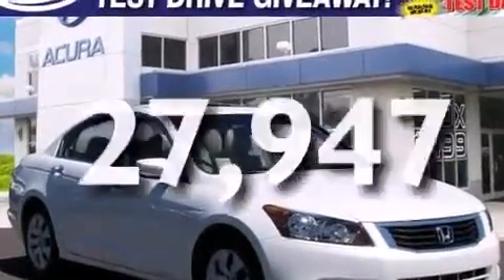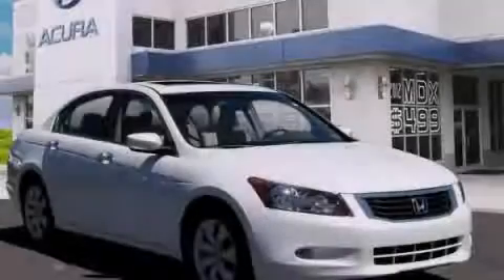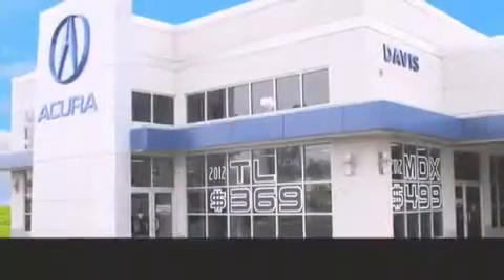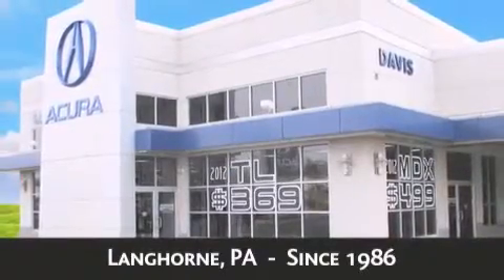This vehicle won't last long at this price. Call and arrange a test drive now. Davis Acura is located in Langhorne, Pennsylvania, where we have serviced the community since 1986.